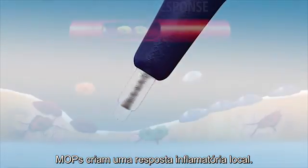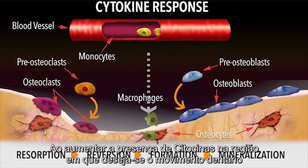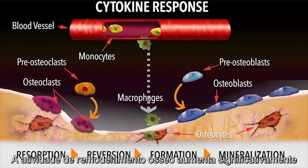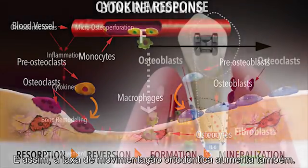Micro-osteoperforations cause a localized inflammatory response, increasing blood flow and cytokines. By increasing the cytokines in the area of desired movement, bone remodeling activity greatly increases, and therefore the rate of tooth movement increases as well.